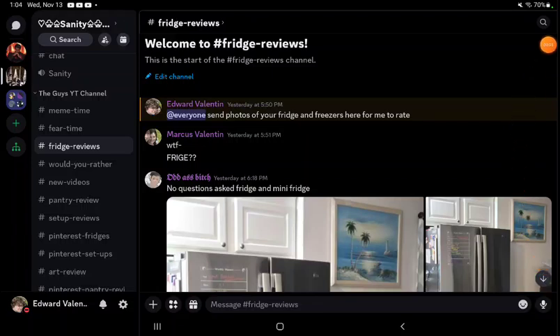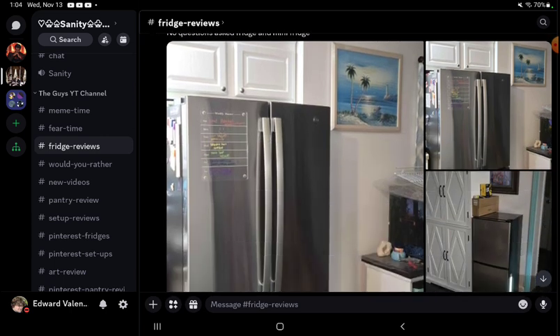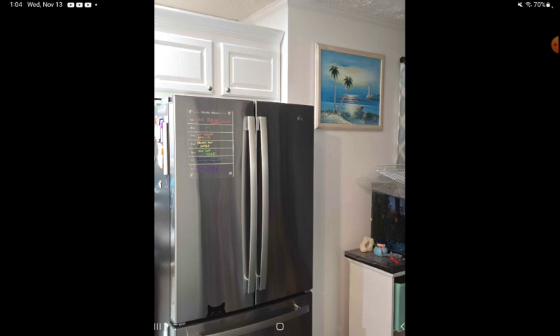Yo, what is up guys! Today we are reviewing some fridges. Rachel sent her fridge — this is just an outside photo, so let's see what it is.